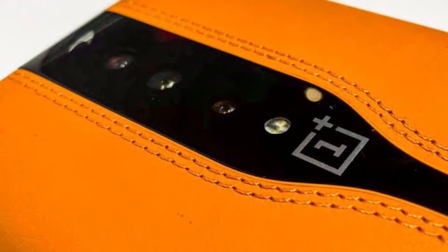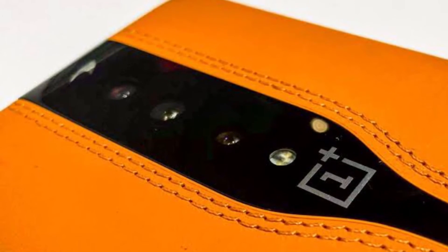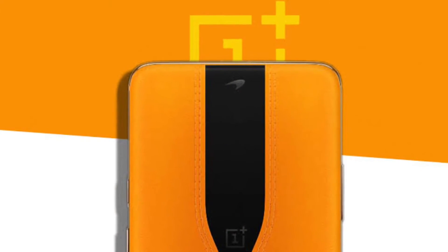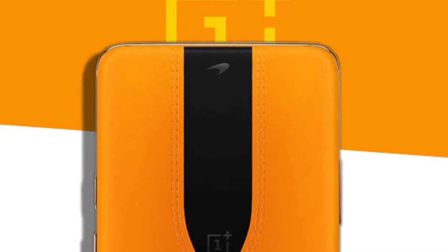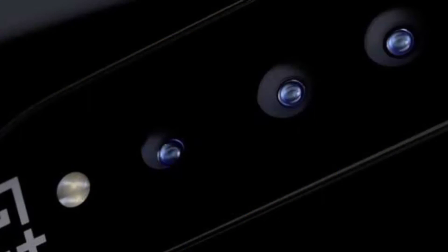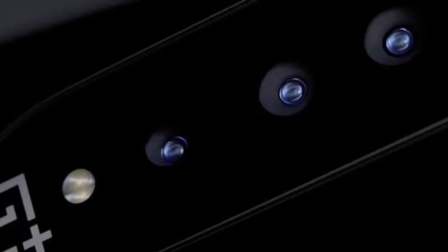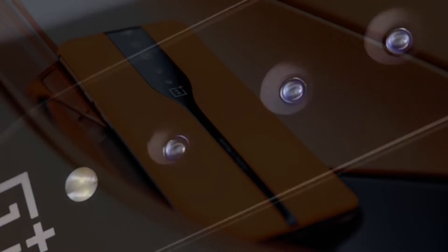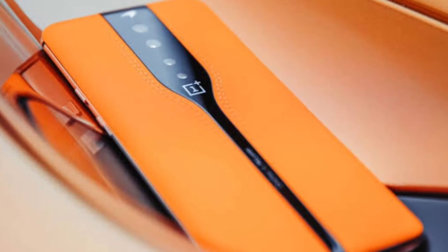OnePlus has collaborated with its long-time partner McLaren to not only develop its new color-shifting glass, which has been inspired by the sunroof on the latter's 720S Spider luxury sports car, but also designed the Concept One smartphone. It's one of the reasons that the device highlights the car maker's signature papaya orange color, and it looks like the perfect eye candy.